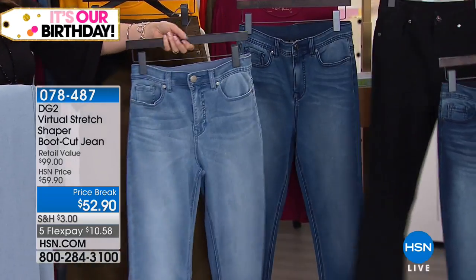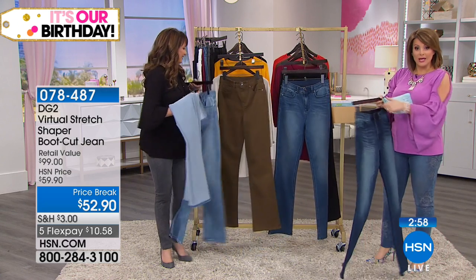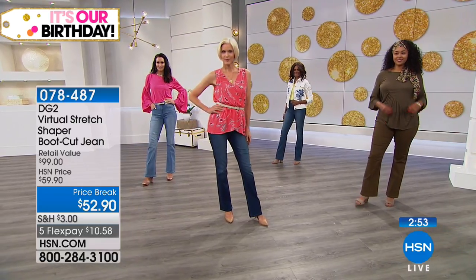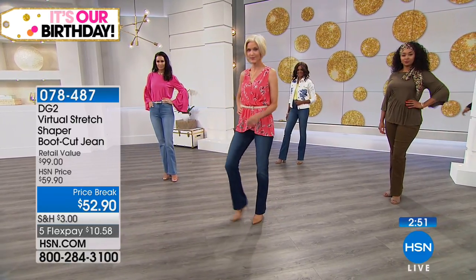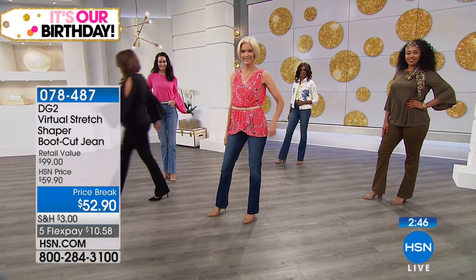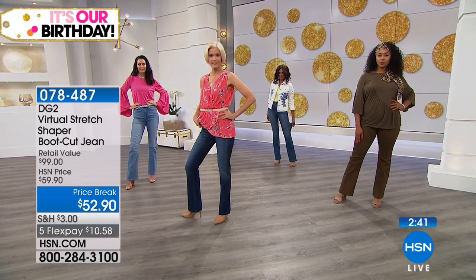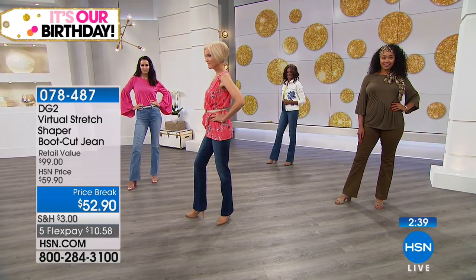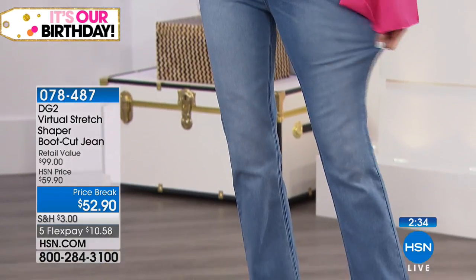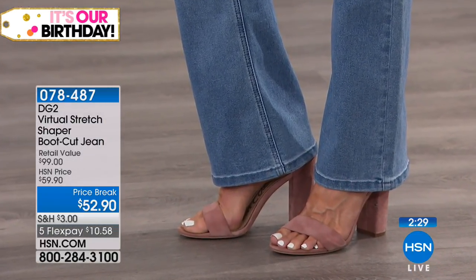Item number is 078-487. We have sizes 2 through 24, and as always, Diane doesn't leave anybody out — we've got it in petite, average, and tall inseam. Petite is 29½ inches, average 31½, and tall 33½. This is a full-length boot cut in a classic five-pocket style. When we launched this it sold out — it's a reorder, and it is now a 4.3-star customer pick. It works. It smooths you in, and that boot cut is universal. Women love it.